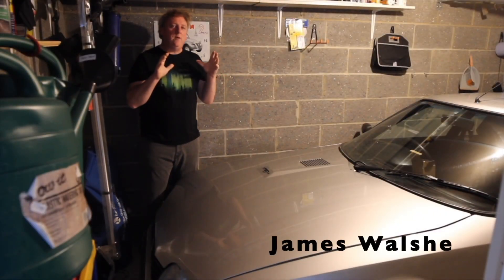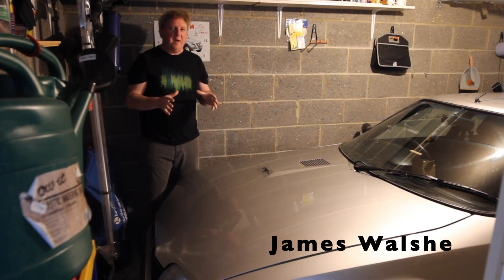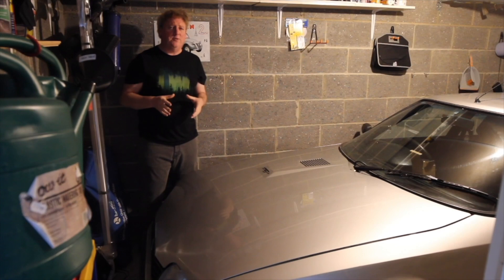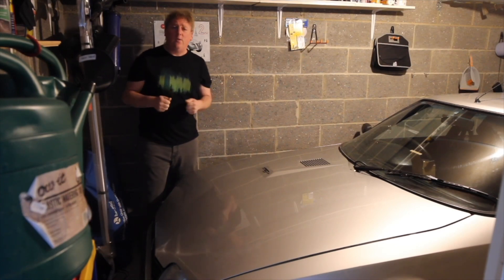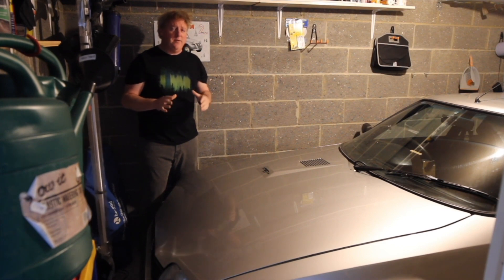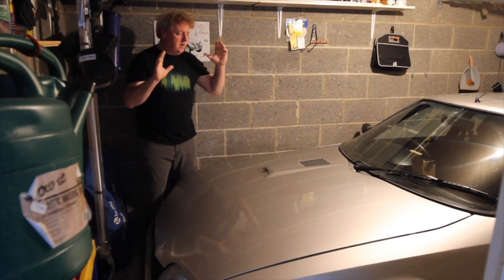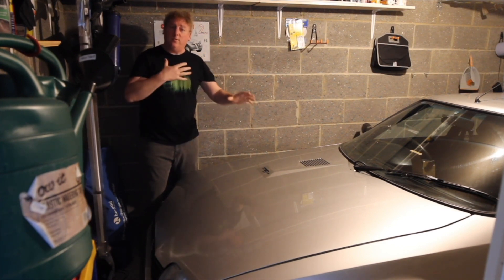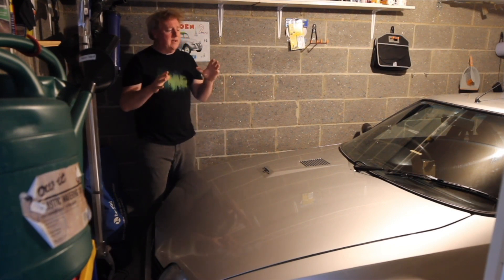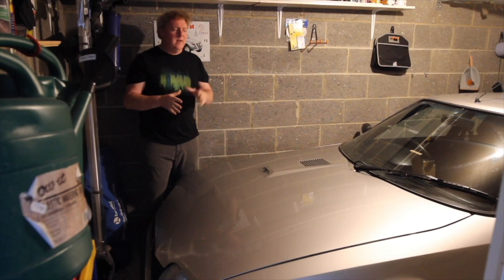Thanks, Danny. Now, if you are lucky enough to have an inside space or a garage, chances are inside that garage is something quite special to you. And for me, inside my little garage here in a residential part of town, I have something incredibly special — a car that I've wanted all my life. And I still can't quite believe that it's right here in my garage and finished.